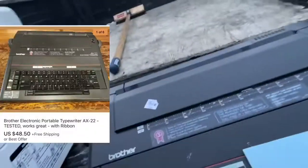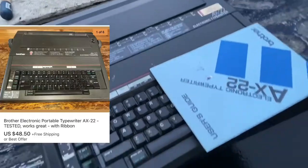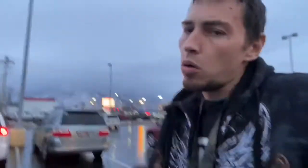I always tell you guys to look for these — here's another BOLO. It's a Brother AX-22 electronic typewriter with the manual. I paid five dollars for it and they're going for about $50. Cost of shipping is probably around $15, so that's $30 in pocket after the five I paid. On to the next.